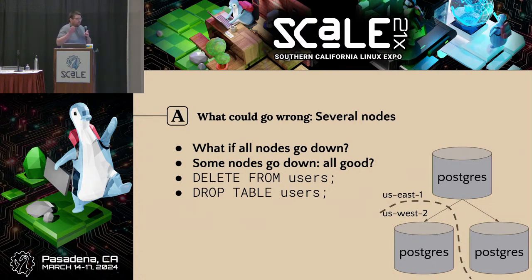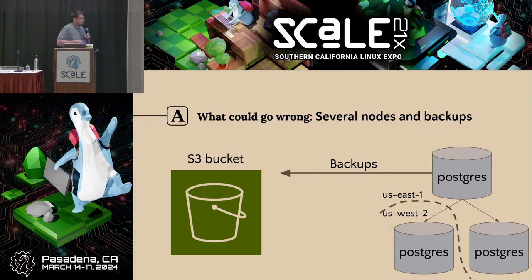Maybe some of you are aware that there's a way to have delayed replicas with Postgres — maybe we can put a six-hour delay on just one just in case. I feel like that's kind of fallen out of favor in the modern day, because what if we don't notice for one millisecond after that amount of time? I've definitely seen cases of data loss on other systems that we didn't notice for a day and just had to recalculate. All right — we should have backups.